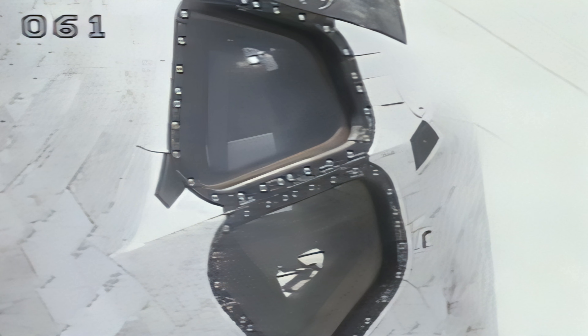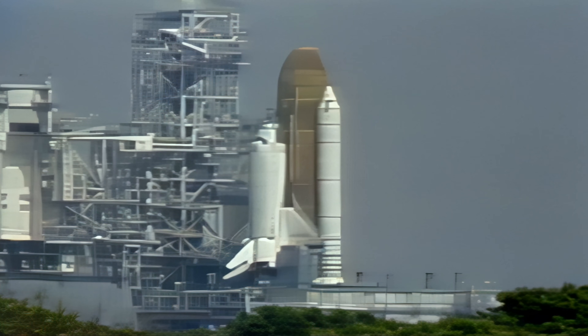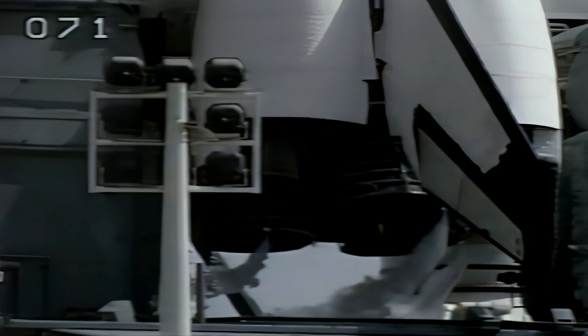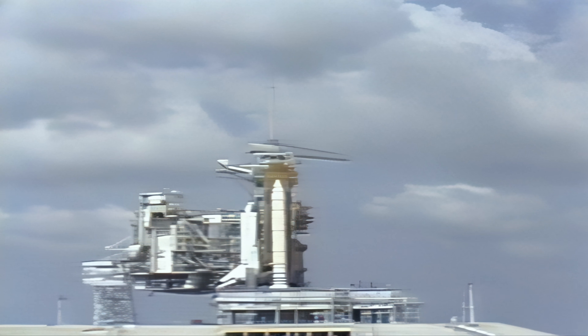The astronauts have closed their flight visors on their helmets in preparation for this morning's launch. Replenishment of liquid hydrogen to the external tank is also being terminated, and Columbia is disconnected from all ground fuel loading systems. T-minus one minute 30 seconds and counting. The ground launch sequencer is now verifying that Columbia's three main engines are ready for ignition. The heaters around the joints of the solid rocket boosters are being turned off.